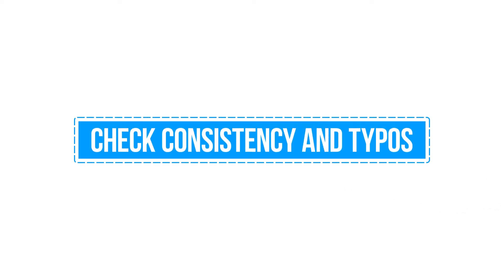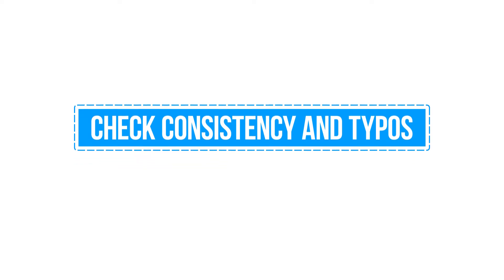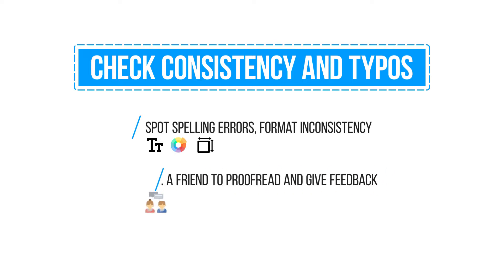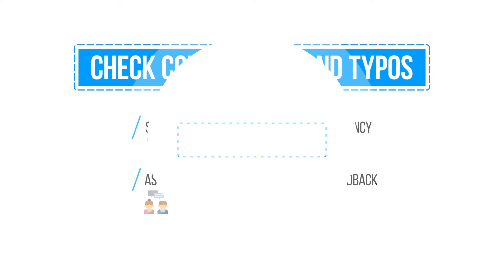One, check consistency and typos. Make sure that your resume is free from mistakes and errors. The font, color, size, and treatment should also be consistent. Ask a friend to help proofread and give feedback to your resume.